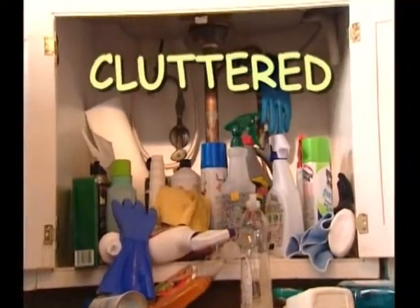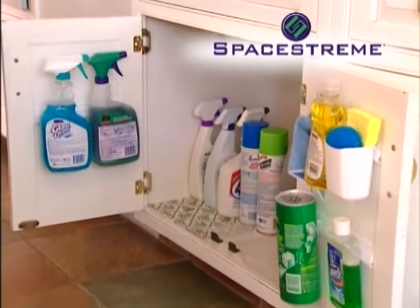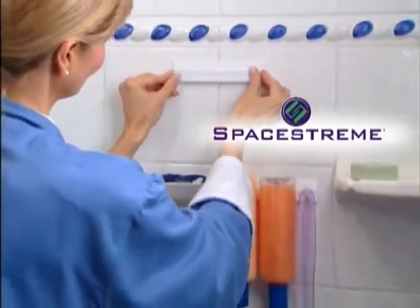Are your cabinets completely cluttered? Now streamline your space with SpaceStream, the miracle storage solution. Is your bathroom a disorganized disaster? Streamline your shower with SpaceStream. SpaceStream really cleans up the clutter.